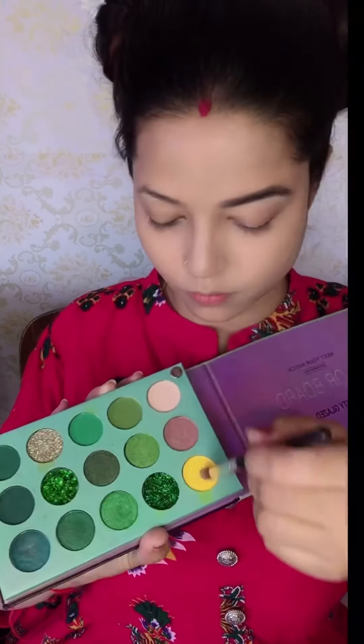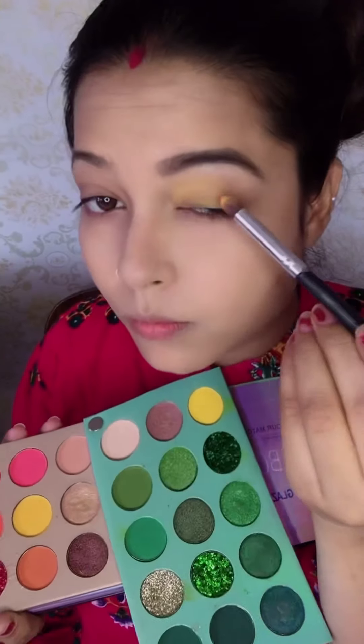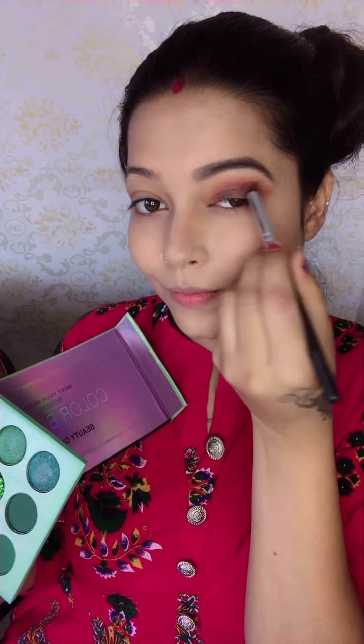Now we will start our makeup. I am going to share two floral makeup looks, starting with number one. First I have taken my eyebrows as a base, then I will use yellow eyeshadow as a base, blending it with red eyeshadow. Then I have used maroon eyeshadow and my eye look has become complete.